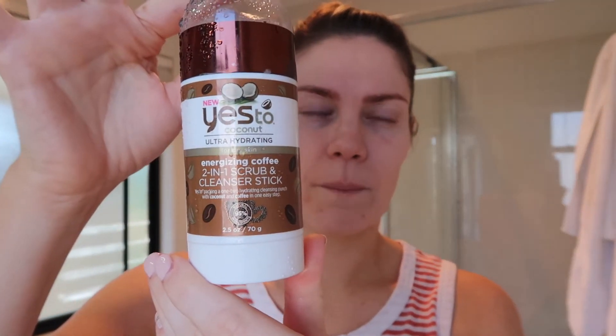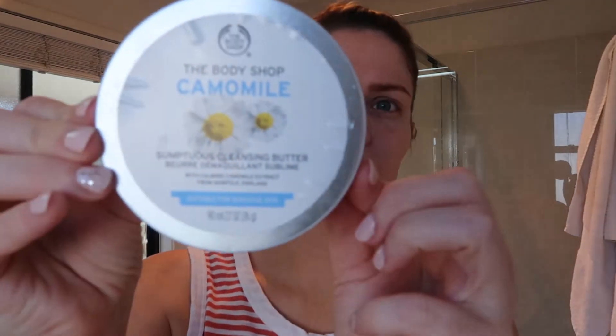I got this face scrub ages ago from Priceline — no idea how much it was, and I've probably had it too long. Then when I do have makeup on, I use this Body Shop cleanser. These are all in the shower, so at night when I get in the shower, I use the cleanser to take my makeup off, then use the gel and my brush to give my face a good clean. In the morning I'll just use these two together — just my hands doesn't feel like it's actually getting in and cleaning.